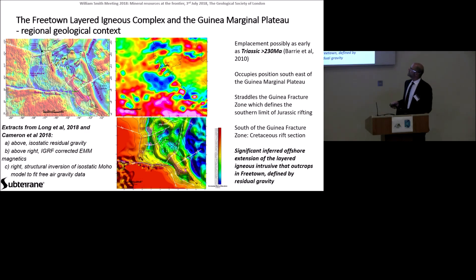So, the Freetown Layered Igneous Complex — onshore in Freetown, I'm going to call it FLIC for short — was originally, according to Barry et al., emplaced as early as Middle Triassic times, maybe even older than 230 million years ago. It occupies a position to the southeast of the Guinea Marginal Plateau and it straddles the Guinea Fracture Zone. It may even have been responsible for the development of the Guinea Fracture Zone, preventing propagation of displacement along a major fault.